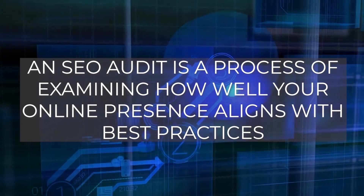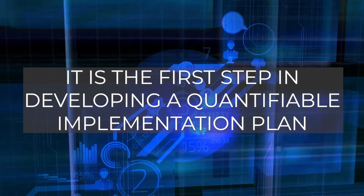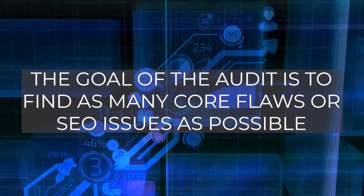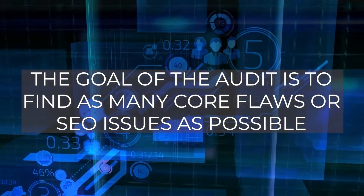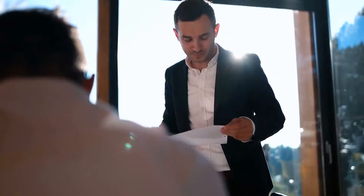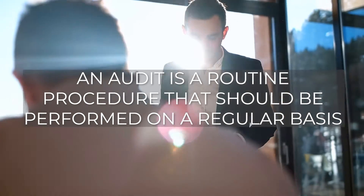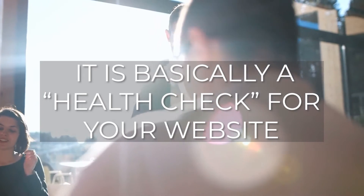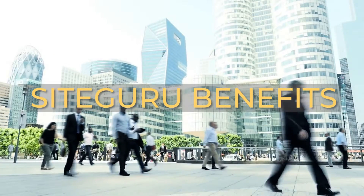An SEO audit examines how well your online presence aligns with best practices. It's the first step in developing a quantifiable implementation plan. The audit aims to find as many core flaws or SEO issues as possible that are hurting organic search performance. An audit is a routine procedure that should be performed regularly — it's basically a health check for your website.